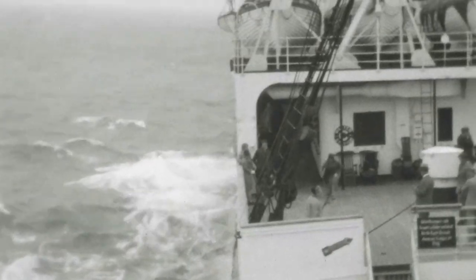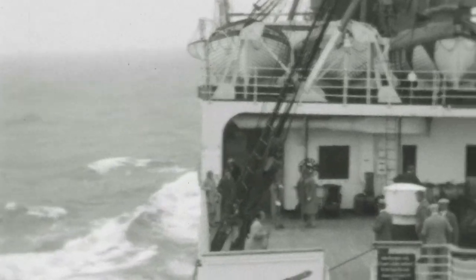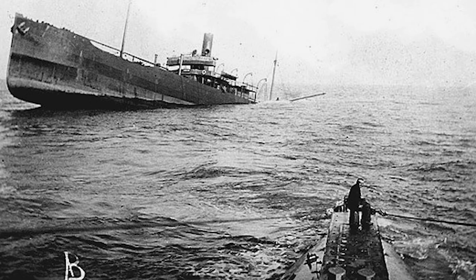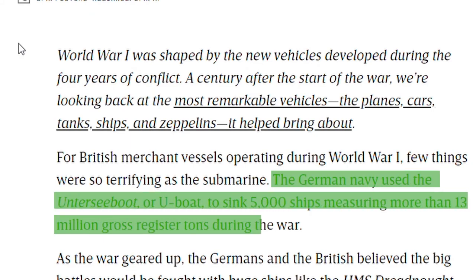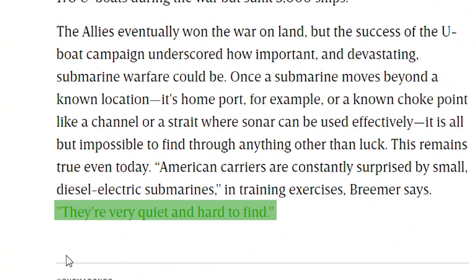And during his time as a sailor, he knew that one of the greatest threats he faced were the German U-Boats. Submarines were effective during the First World War. The Germans used the U-Boats to sink 5,000 ships during the war, just because they were very quiet and hard to find.